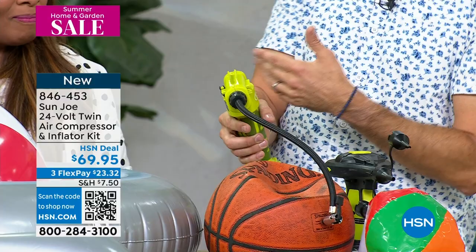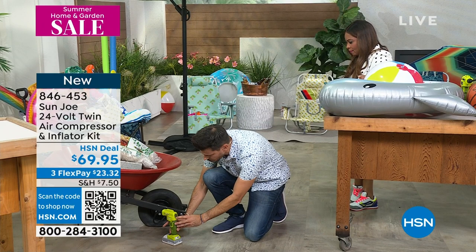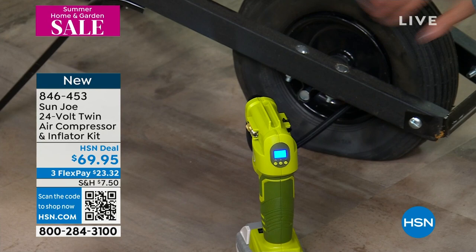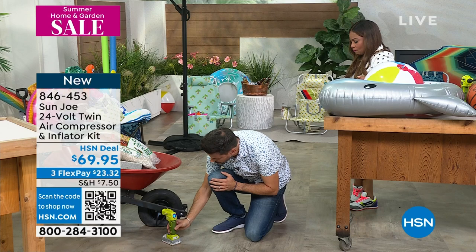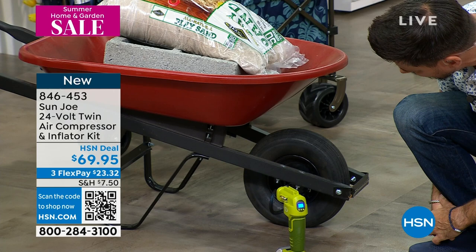We've got a wheelbarrow over here. Can you see that it's flat? We've got cinder block and sand in here weighing this wheel down. All I do is hit the button, and I don't have to keep my hands on it — see how it's rising? Look how quickly that's going! And this is going to tell me the PSI. Give it a couple more seconds — I just pumped up that entire tire! Isn't that a great demonstration of the power of it?